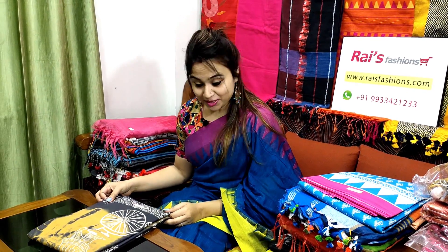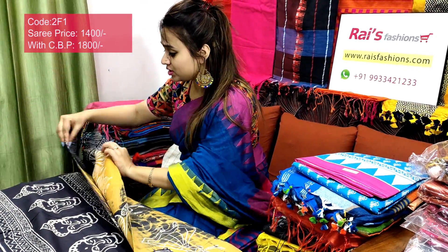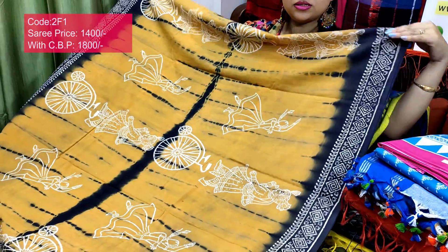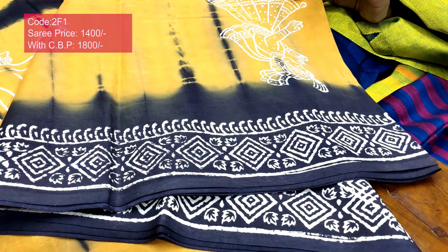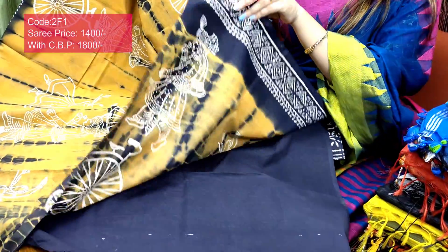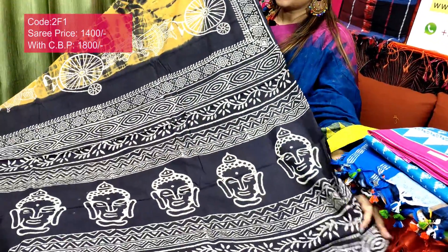Very beautiful one, very elegant also. Saree code 2F1, price ₹1400. Premium quality pure handloom mal mal cotton with badni print — very beautiful, smart, trendy, elegant looks, soft, lightweight, comfortable. This one is full body with fully badni print. The border is a beautiful printed border. Full body hair print also, soft and lightweight, comfortable — best for your regular wear and office wear.